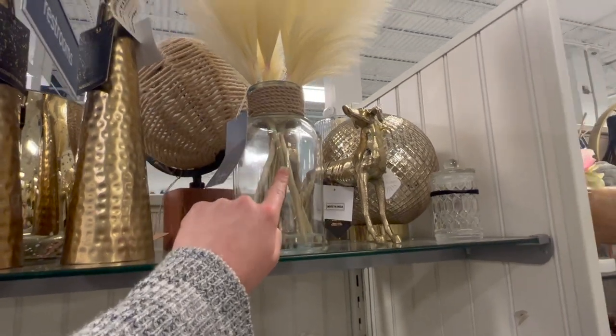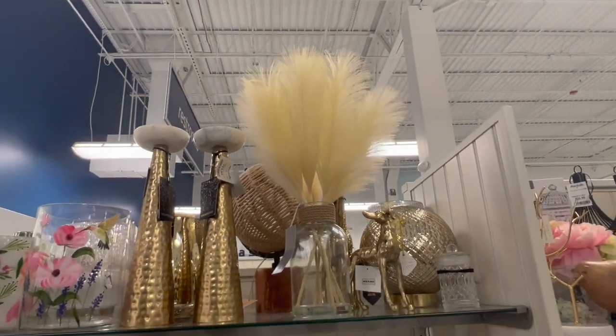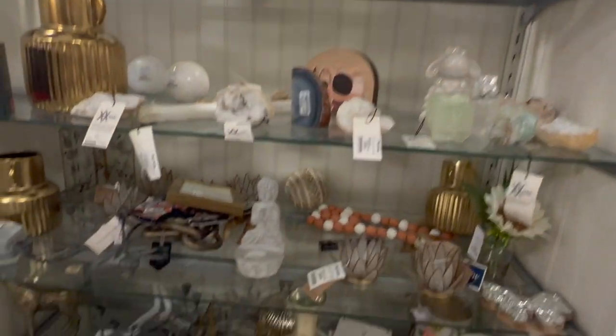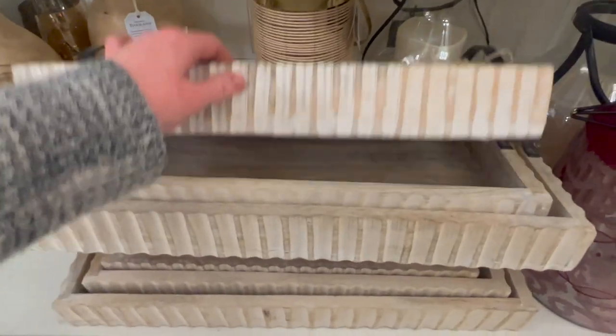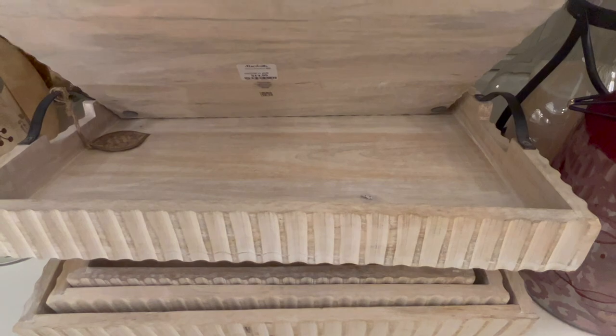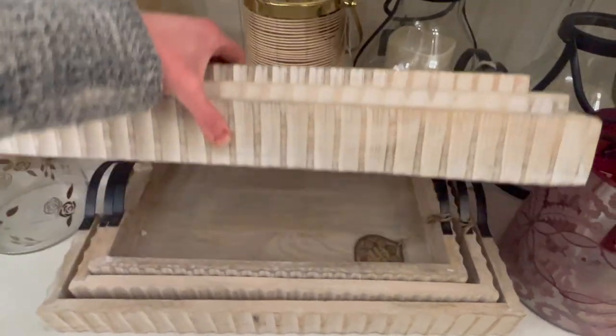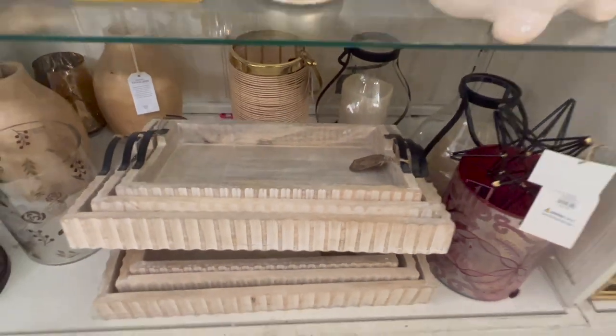This one is $19.99. You get the clear vase and that's more of like a yellowy cream pampas grass. I really like these trays down here. The smaller size is going to be $12.99, the medium is $14.99, and then the large one is $19.99.